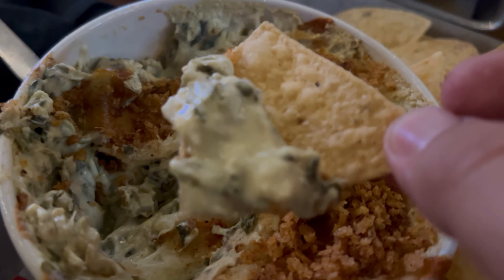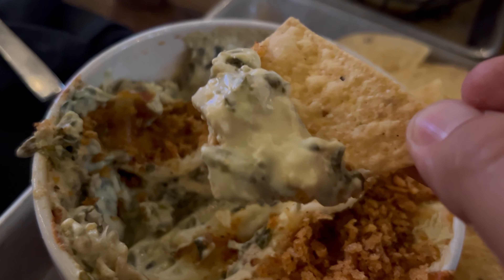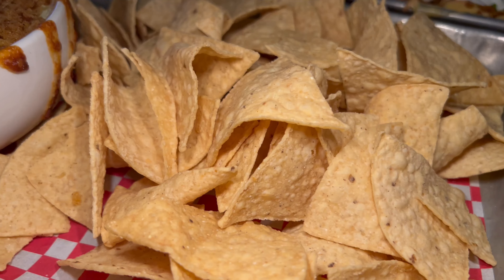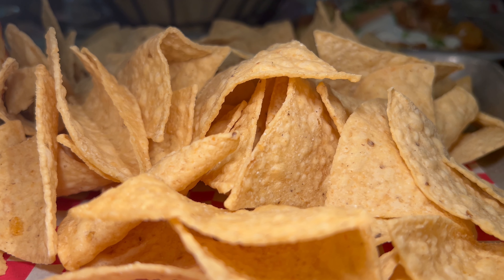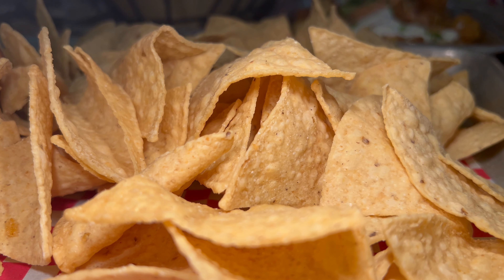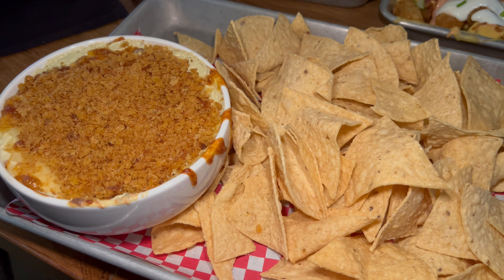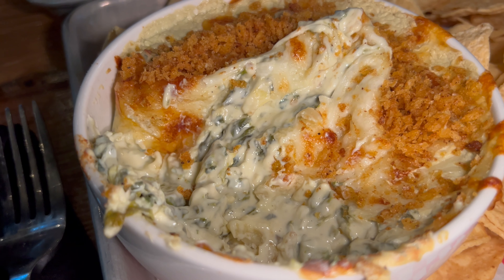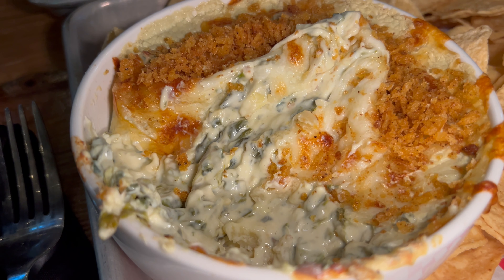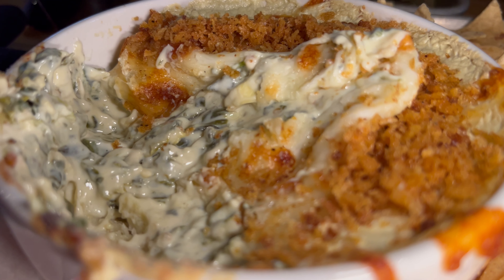Next up, the spinach and artichoke dip — another classic sports bar favorite, served with tortilla chips. They make their tortilla chips in-house, which is certainly more flavorful than store-bought with a very nice fresh crunch. The artichoke dip itself is very rich, very creamy, with a nice bitterness from the artichoke and a nutty flavor from the toasted breadcrumbs on top. Very cheesy and salty. A nice spinach and artichoke dip — I like this.